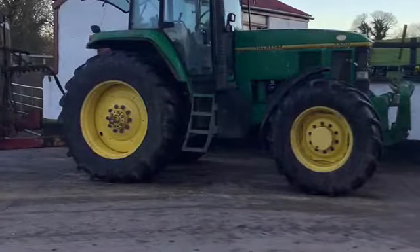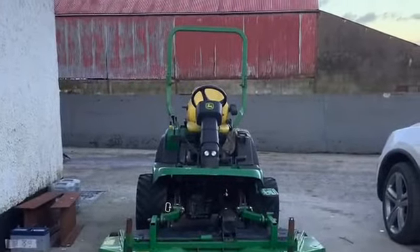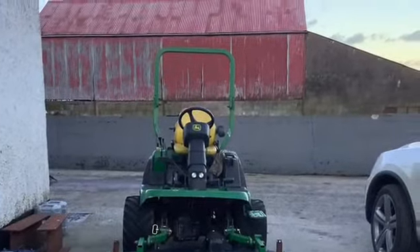This is our 7700 tractor. It is the most powerful tractor on the farm. This is our little machine that we use to mow our lawn. It is called a yacht.